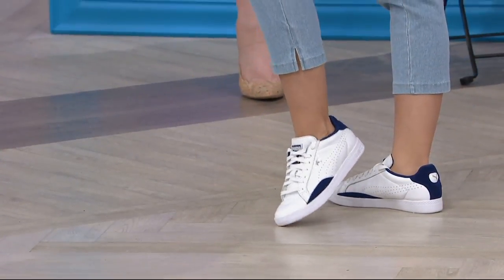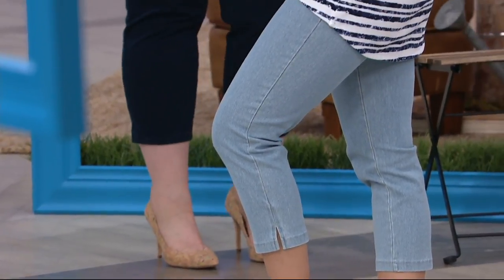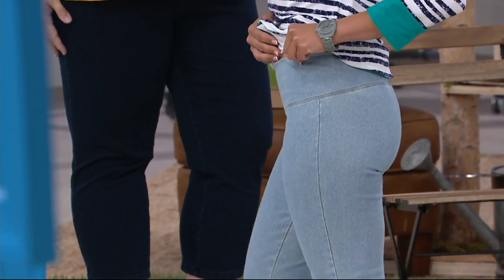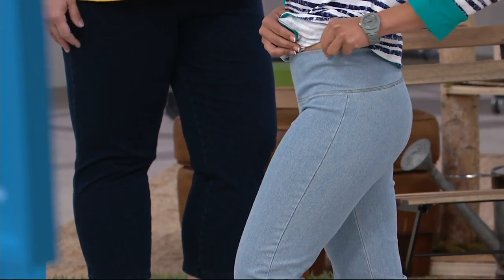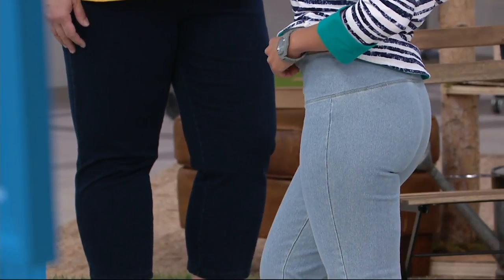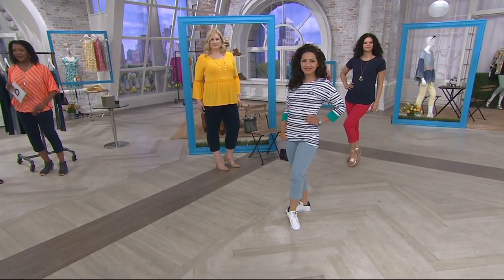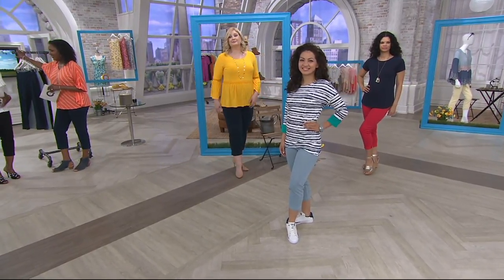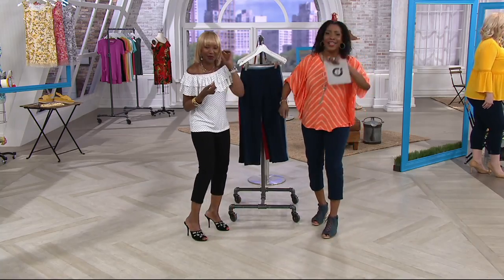Kulani is wearing the petite, which is also available with a 22-inch inseam. She's five-two and in the extra extra small petite. The rise is proportioned correctly. Kulani has four kids — and look at that body! Children, no children, surgery — whatever it is, the body decides to have a party and everything goes to the tummy.